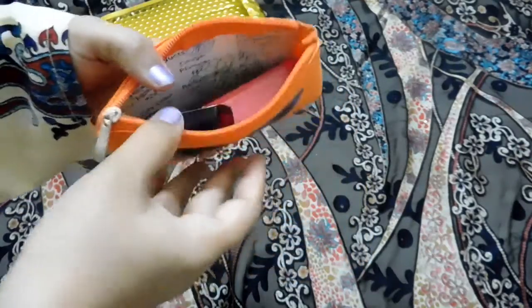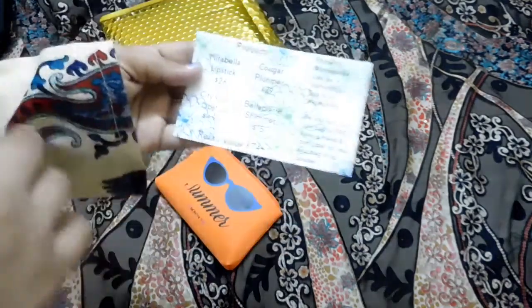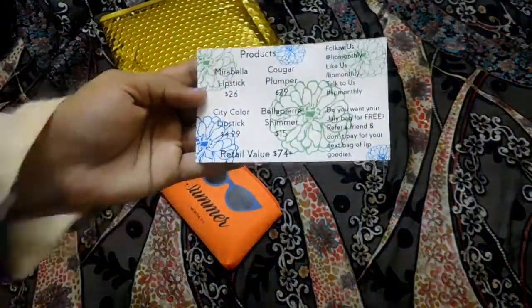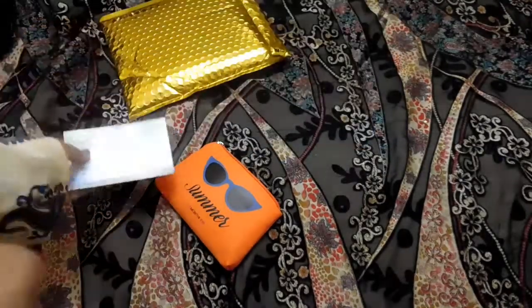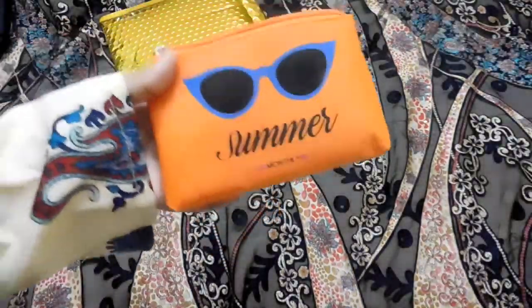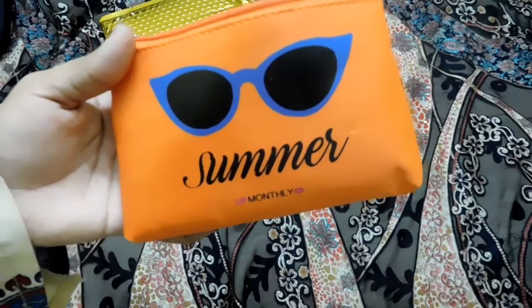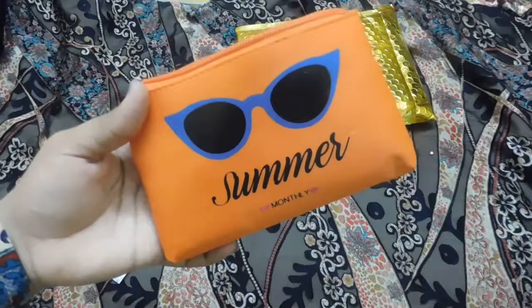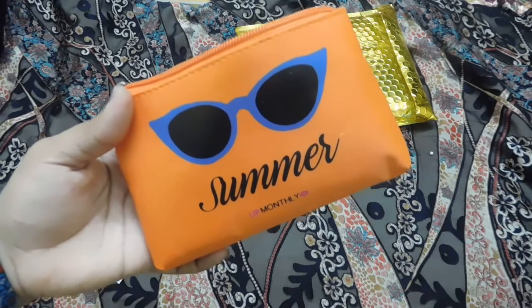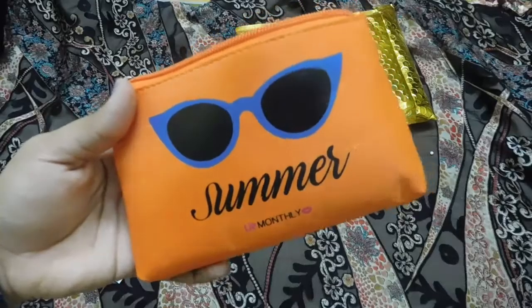Coming to the unboxing of this Lip Monthly bag — the first thing is the card which details all the products I got and the total value. This Lip Monthly bag retails around $12.95 with free worldwide shipping. I've mentioned the coupon and the link to Lip Monthly in the description box below, so you can check them out.